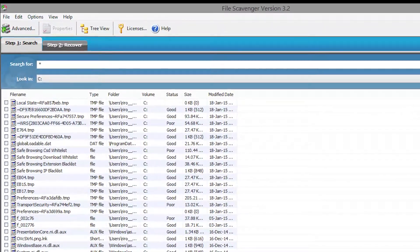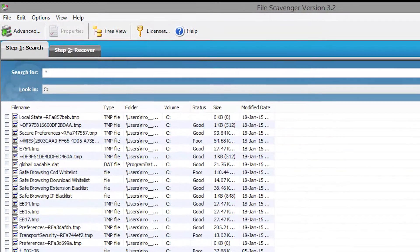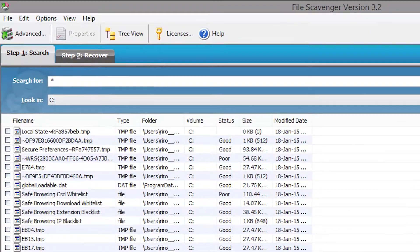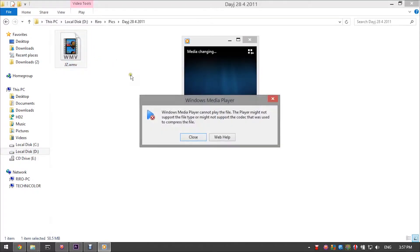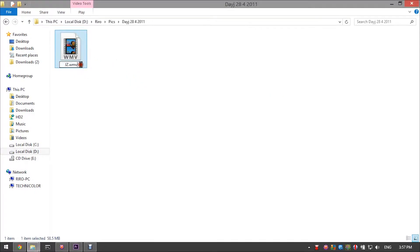Once I did that, I used a program called File Scavenger. File Scavenger is a paid program compatible with Windows that scans and recovers lost data. It did restore 95% of my files. The other 5% were corrupted, though they kept their name, so I knew what they were.